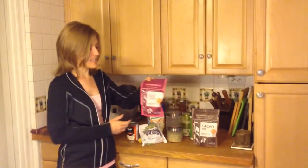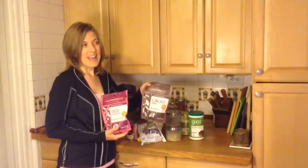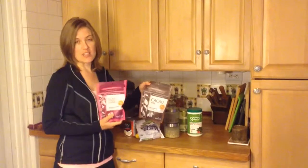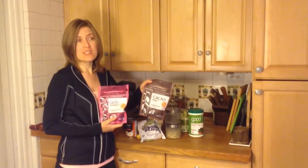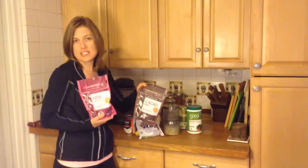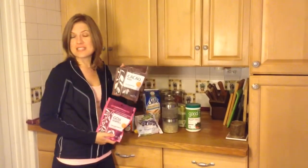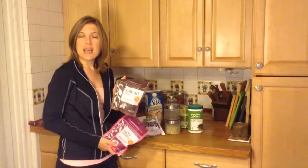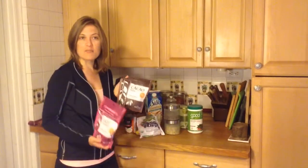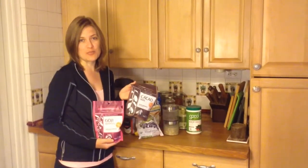Last but not least we have goji berries and cacao nibs. Goji berries are a superfood and they give you a lot of energy and antioxidants, and are just really great for you. Cacao nibs is actually raw chocolate, and the chocolate combined with berries boosts the power of the berries and makes them really super foods.